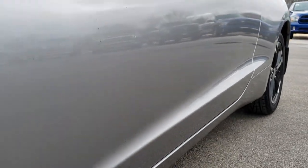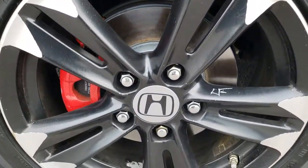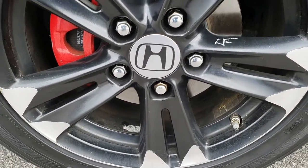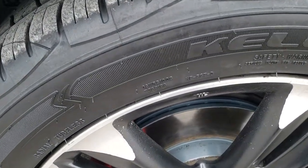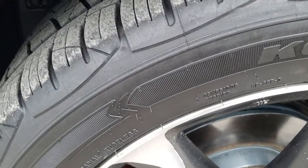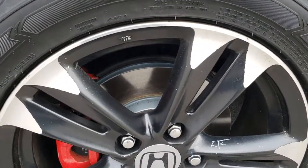I did not see any dents or dings down that side of the vehicle. It comes with the painted and polished aluminum factory alloy rims. It has brand new Kelly Edge 195/55R16 tires on it. We put these tires on during our safety inspection and it also has brand new brakes all the way around.